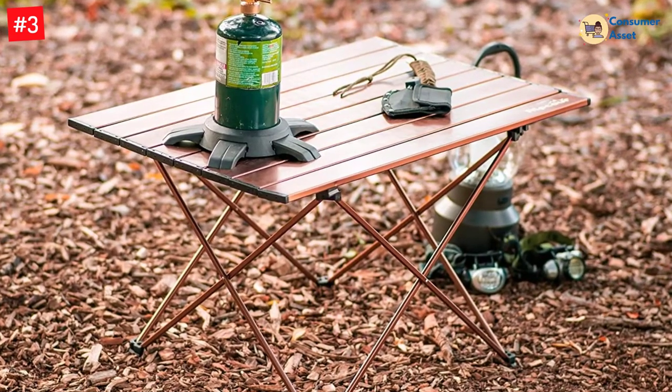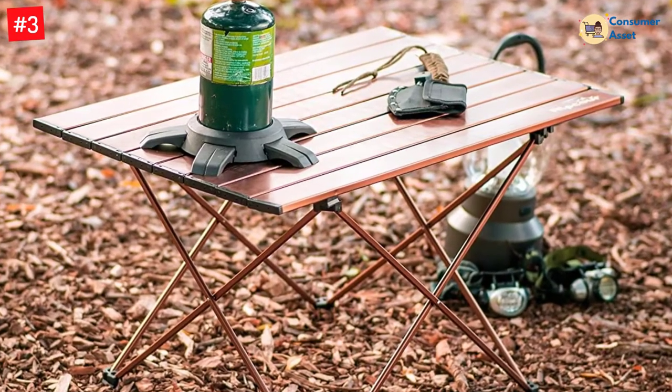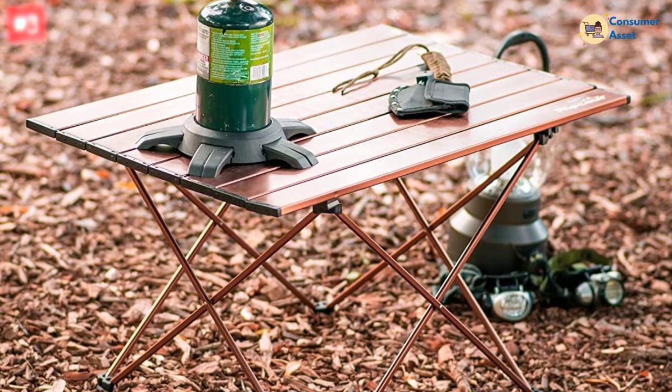This multi-purpose folding table provides a handy surface for grilling, dining, resting bar drinks, playing cards, or organizing supplies — great for camping.